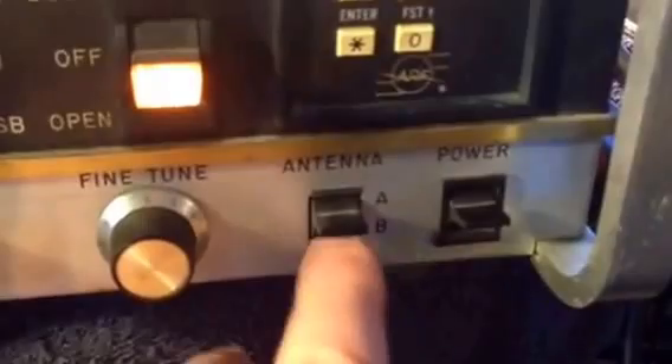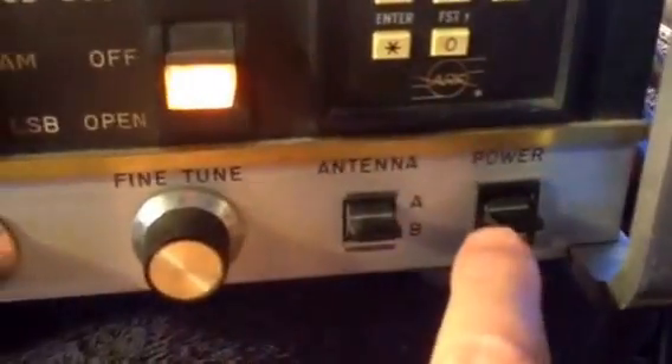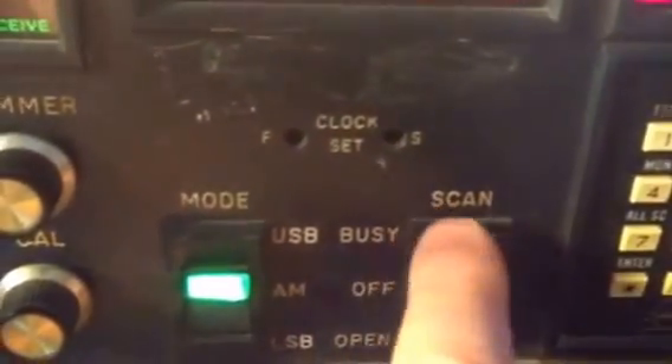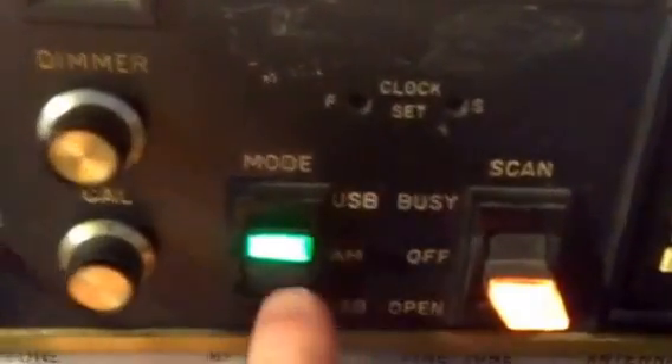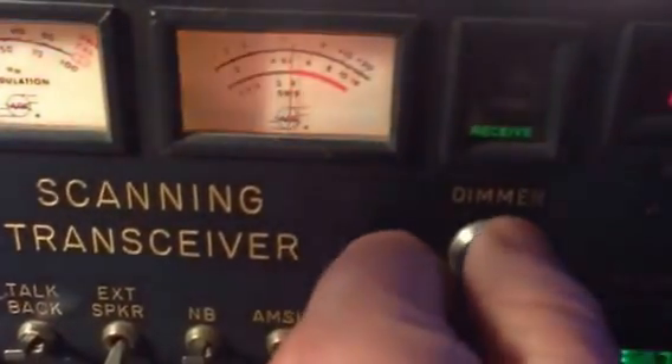Antenna switch — you can put two antennas on this radio, like a beam or a copy stick, and then your on/off switch. This little keypad is how you get your frequencies. You can scan for busy channels or you can scan for channels that are open. Mode: AM, upper sideband and lower, dimmer switch to turn your meters up and down.